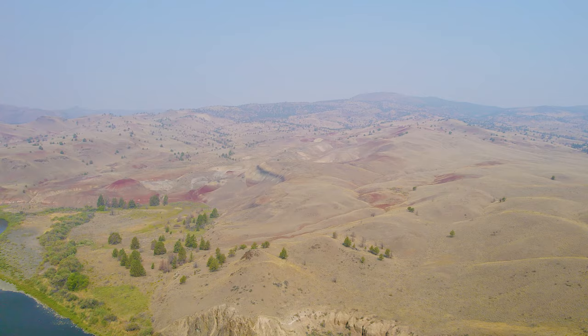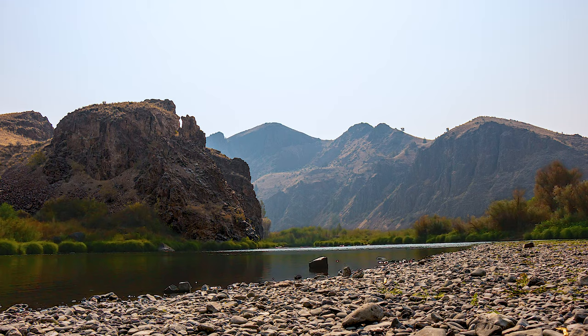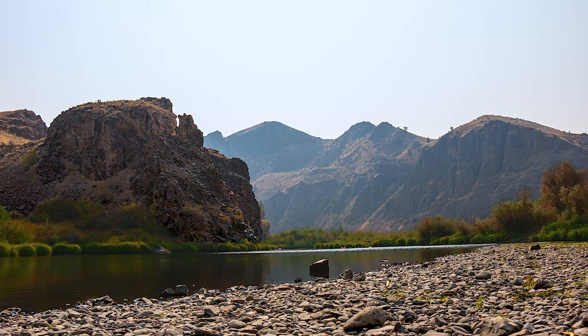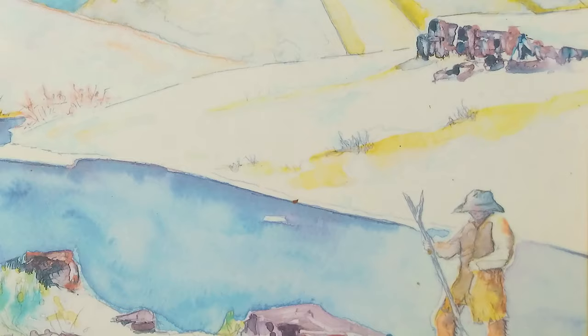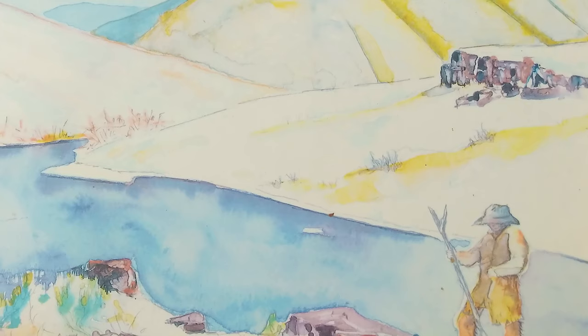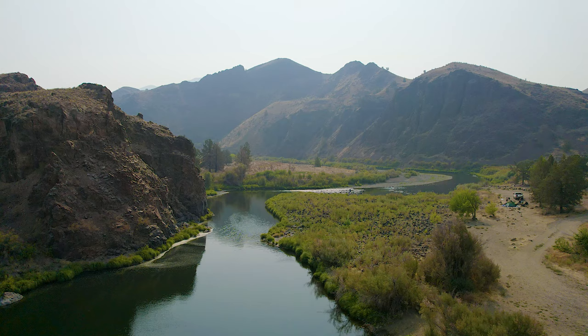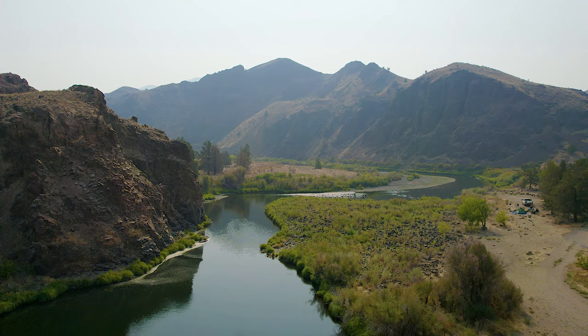While the monument units are scattered, the area between them is worth visiting too. The river, monument, and town are all named after John Day, who was on an expedition to the Pacific Fur Company post in Astoria. His party had many tough experiences, including being robbed where the John Day River meets the Columbia. People kept mentioning John Day's troubles when passing that spot, and it was named after him.